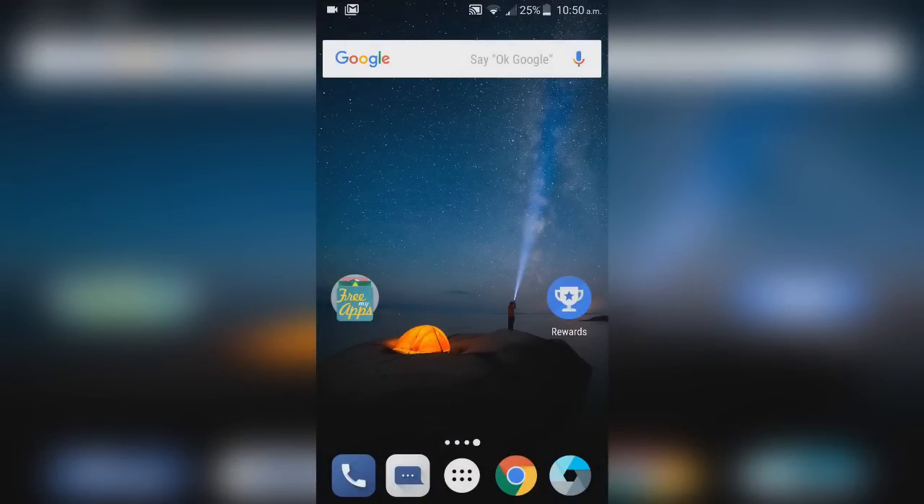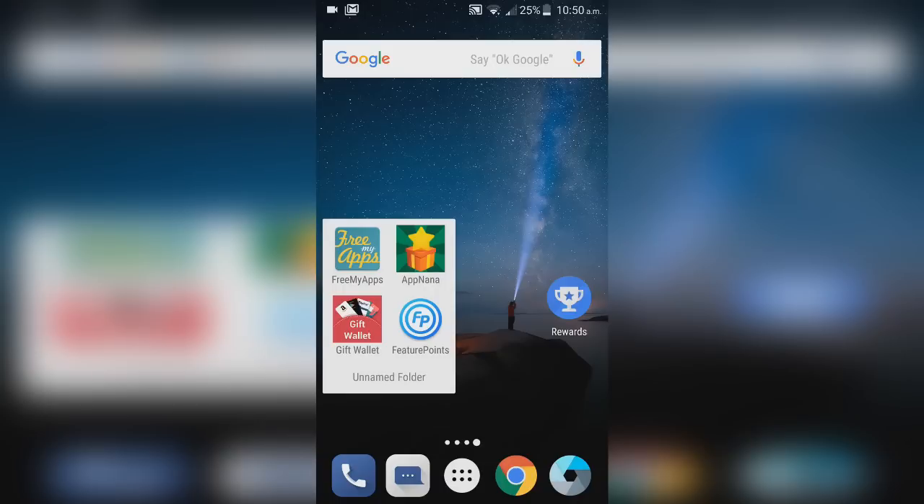Hey guys, welcome to this video. I have four apps you can use to get free Google Play Store credit or App Store credit for iOS, which you can use to buy games and in-game content. This is a totally free way to get credits. All four work on both iOS and Android and should work all around the world. The four apps are: Free My Apps, App Nana, Gift Wallet, and Feature Points.